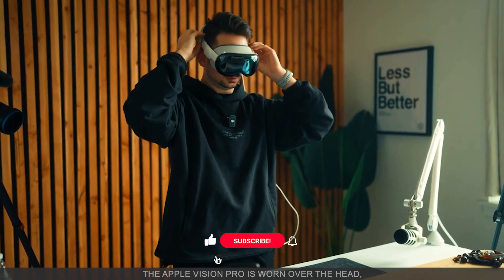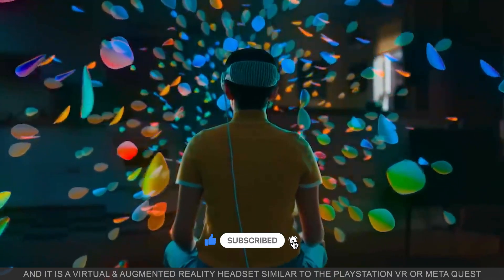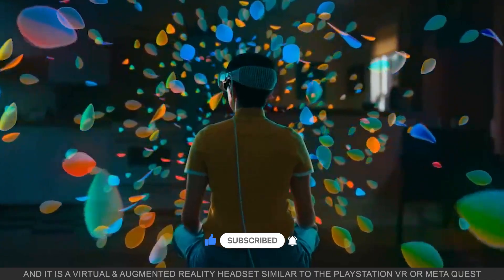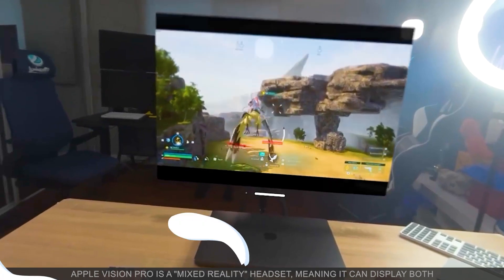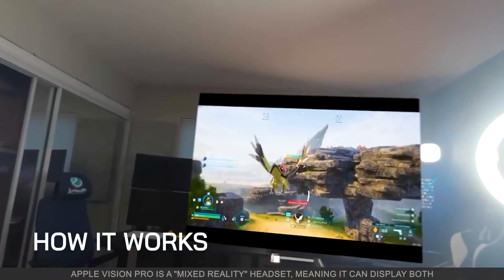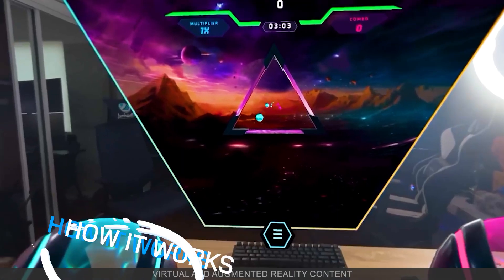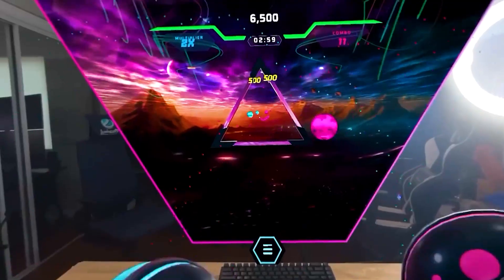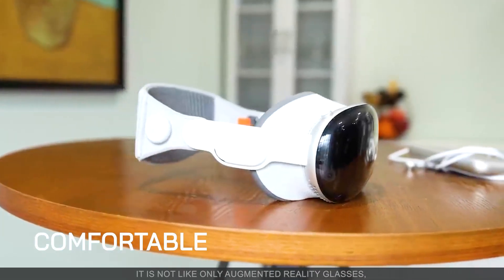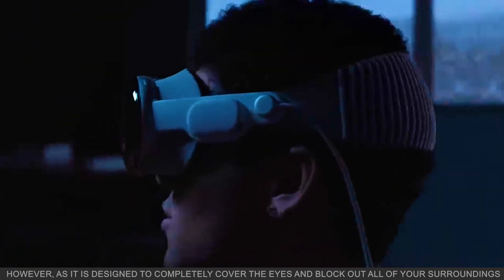The Apple Vision Pro is worn over the head and is a virtual and augmented reality headset, similar to the PlayStation VR and Meta Quest. It is a mixed reality headset, meaning it can display both virtual and augmented reality content. It's not like augmented reality glasses, however, as it is designed to completely cover the eyes and block out all of your surroundings.